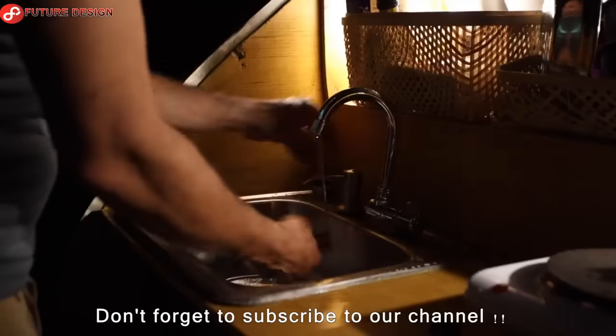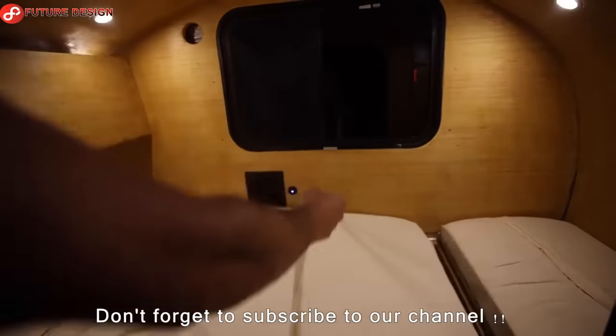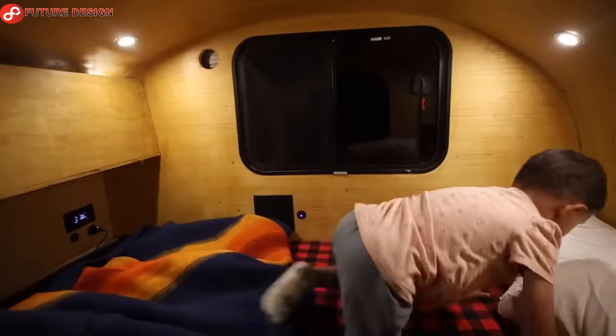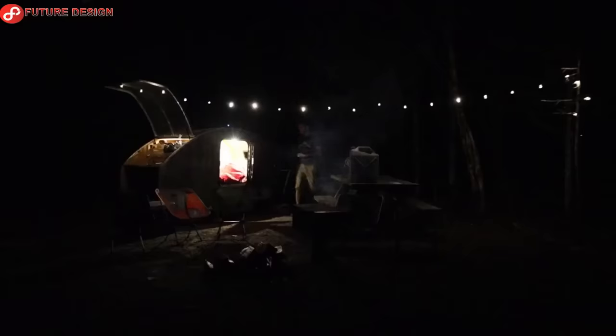Weekend group camping trips with family and friends, dinner and a good night's sleep — fully equipped, everything you need for a beautiful caravan is available. As always, thank you for watching our channel. See you in the next video.